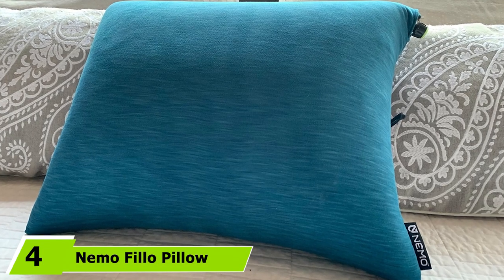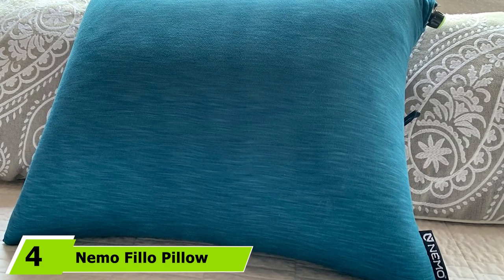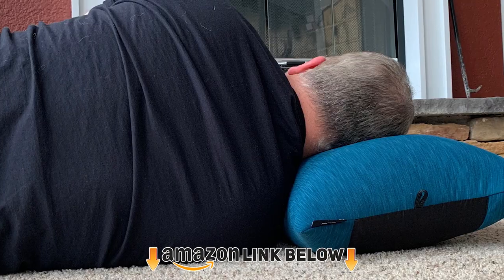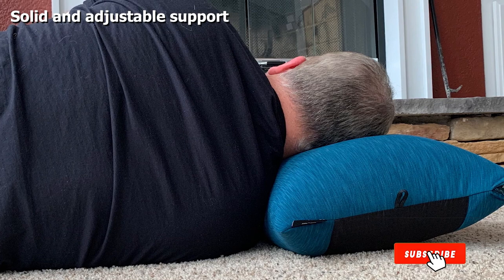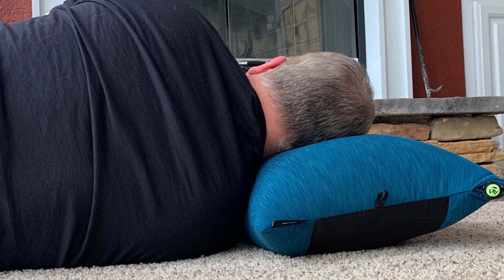Next at number 4, we have the Nemo Fillo Pillow. It's made of a micro suede cover and a foam filler that provides plenty of comfort. It's an inflatable pillow that activates with just a few breaths, and there's a twist nozzle that releases air for more customized support. This pillow is hands down one of my favorites because it's a good combination of comfort and support.